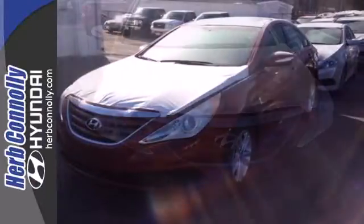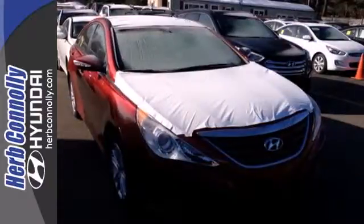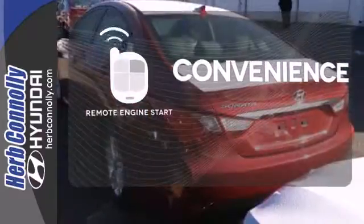This Sonata also comes equipped with stability and traction control, multiple airbags, and an emergency communication system. Enjoy the convenience of starting your vehicle from outside with the remote engine start.